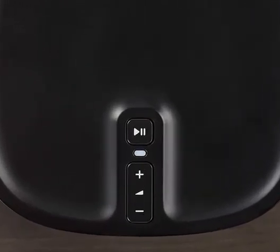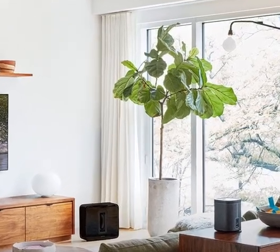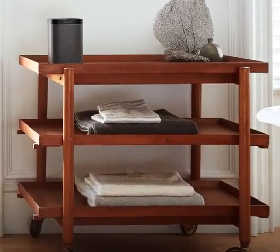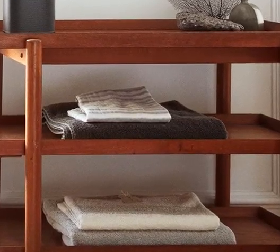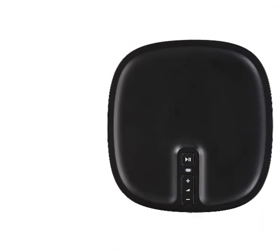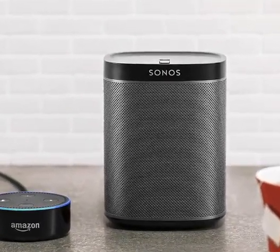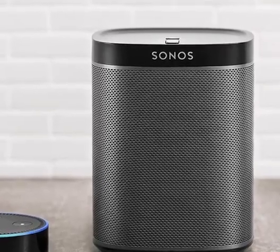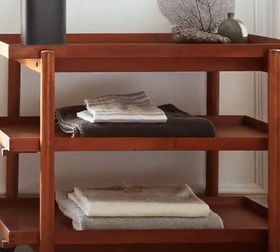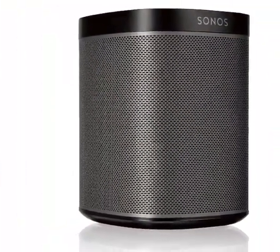Room-filling sound: hear greater detail and richer bass than you ever thought possible from a smart speaker, and enjoy sound that's perfectly adapted for your space with Trueplay tuning. Room-saving design: compact enough for your kitchen counter and beautiful enough for your bookshelf, this speaker fits and looks good any way you want to listen. Twice as amazing: enjoy even clearer, more spacious sound when you create a stereo pair with One and the microphone-free One SL.